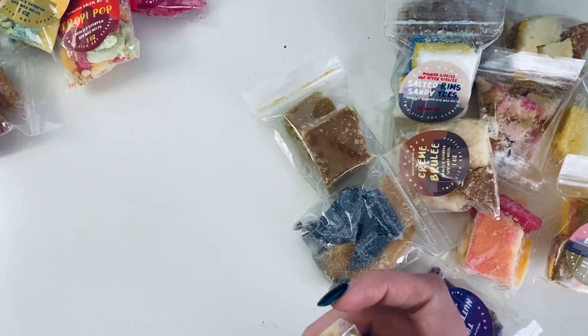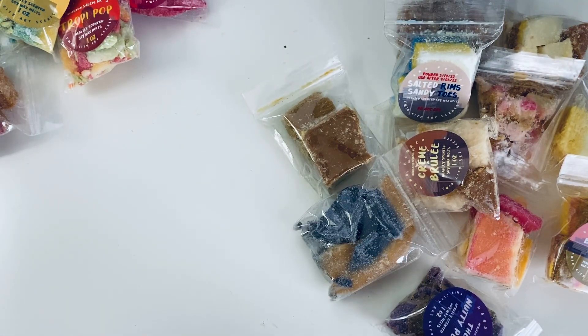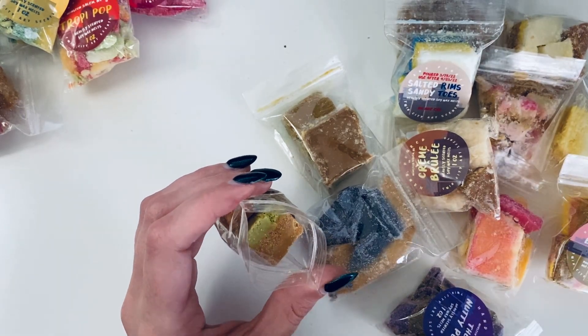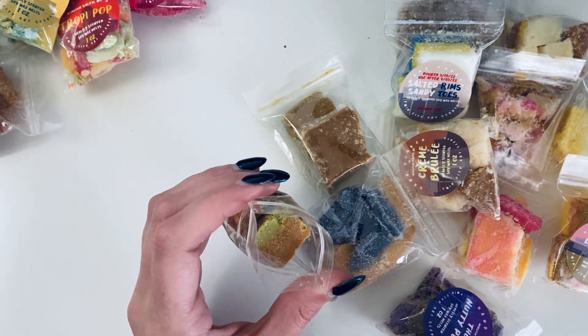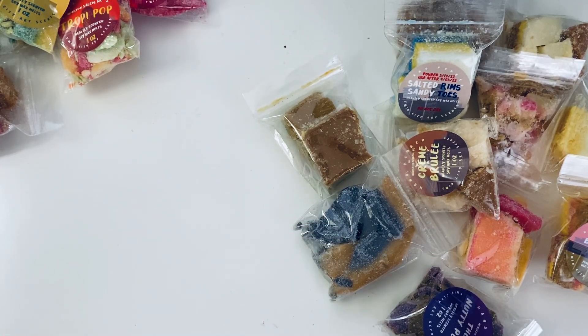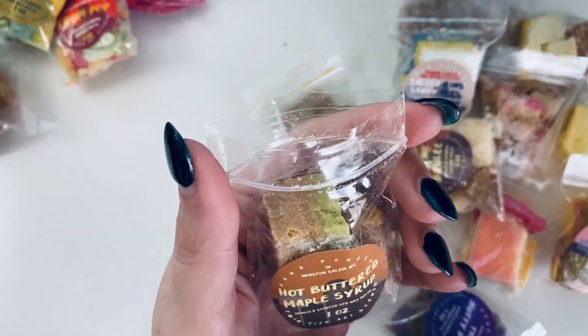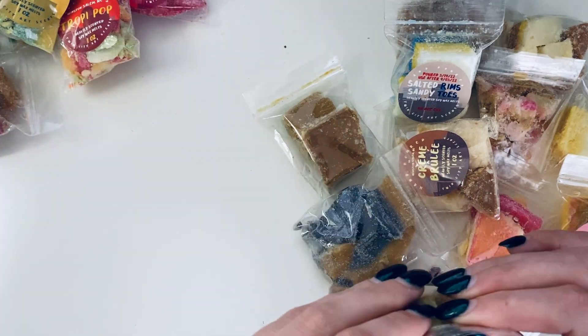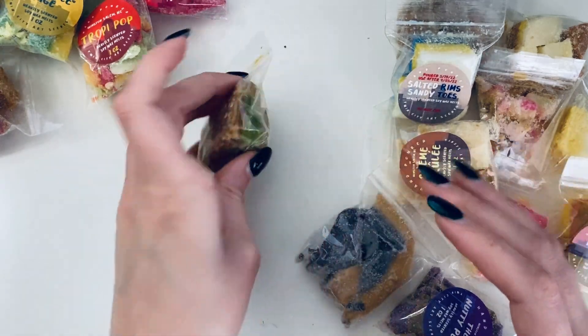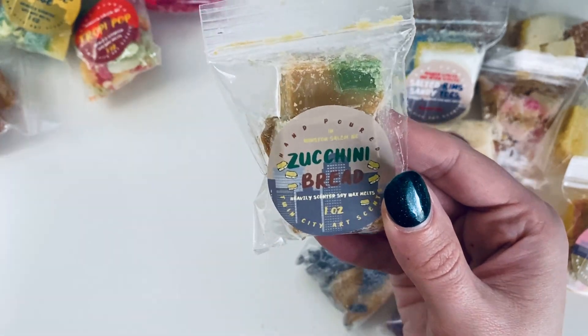Now Hot Buttered Maple Syrup — I'm so excited about this one. If you've been watching my videos, you know how obsessed I've been with anything that makes me think of pancakes and waffles. I don't have the scent notes for this one but oh my gosh, it literally smells exactly like hot buttered maple syrup. It's making me freaking hungry.